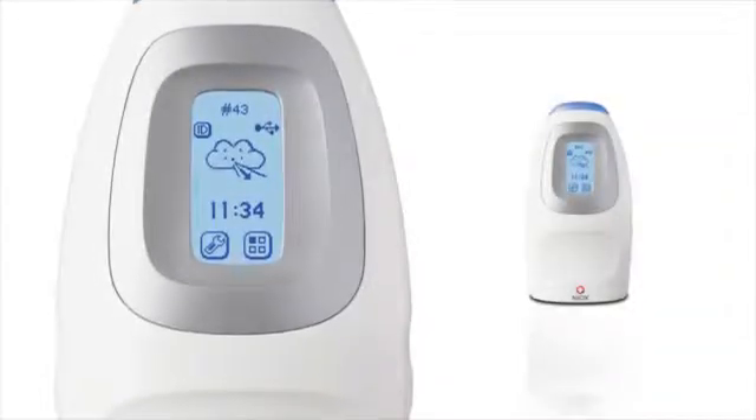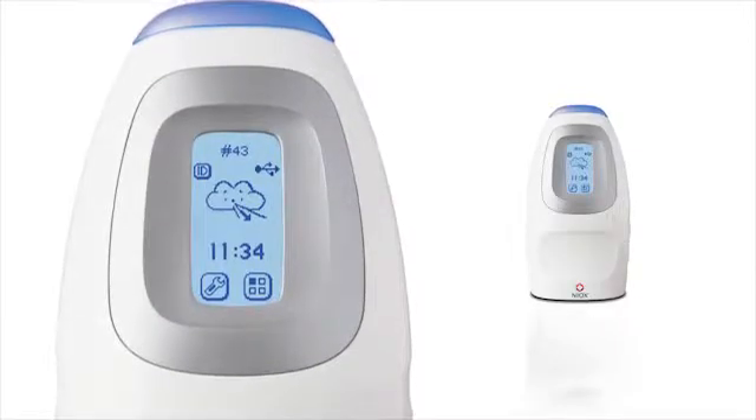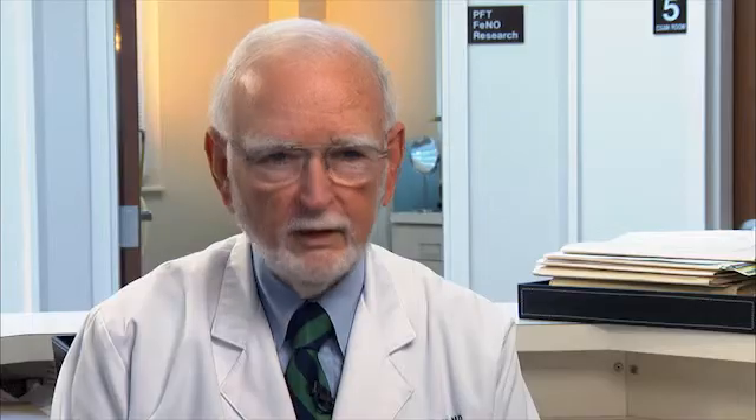Dr. Boggs says that one device makes FENO testing easy. The Niox Mino is a simple handheld device that gives an index of their airway inflammation. We have never had that ability before using simple tools.